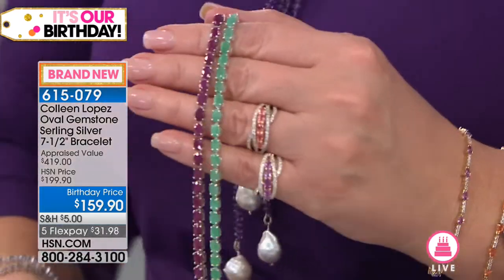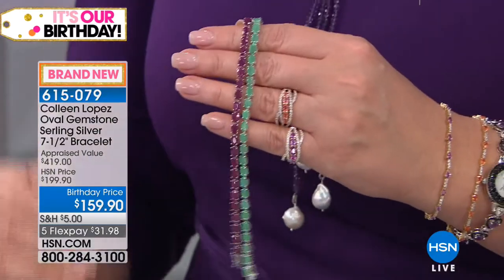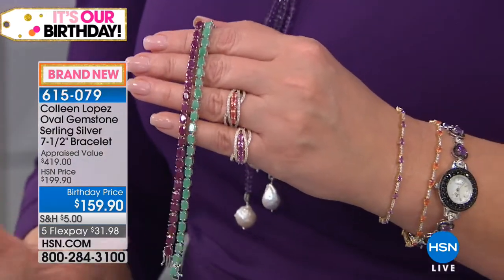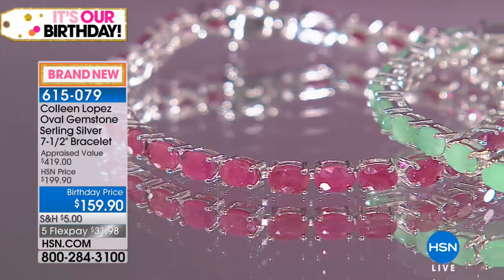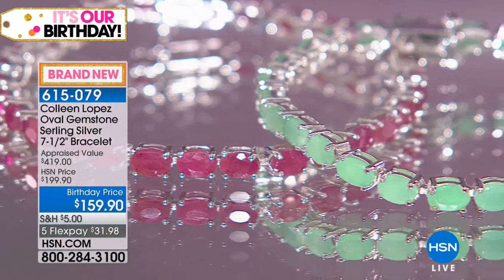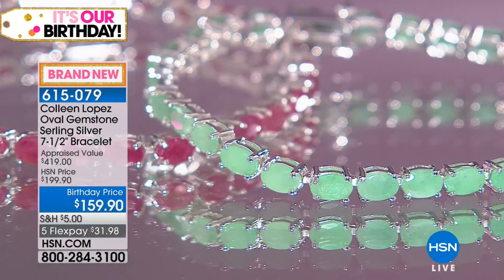So you can see I definitely love a line bracelet — I think it's an easy way to wear bracelets. If you like to stack, if you like a classic look that provides a little pop of color for your wardrobe, this is great. Item 615-079, seven and a half inches long.